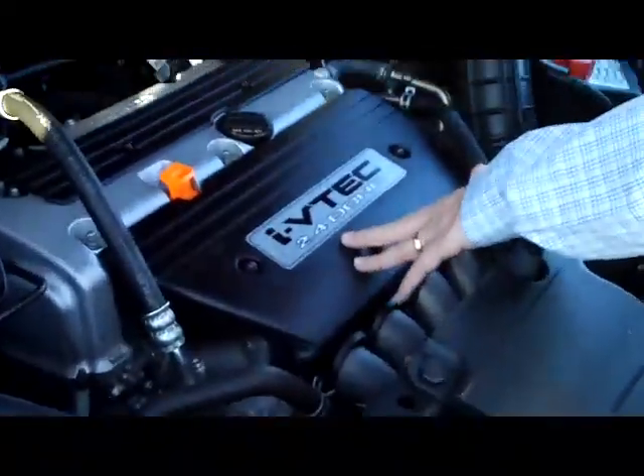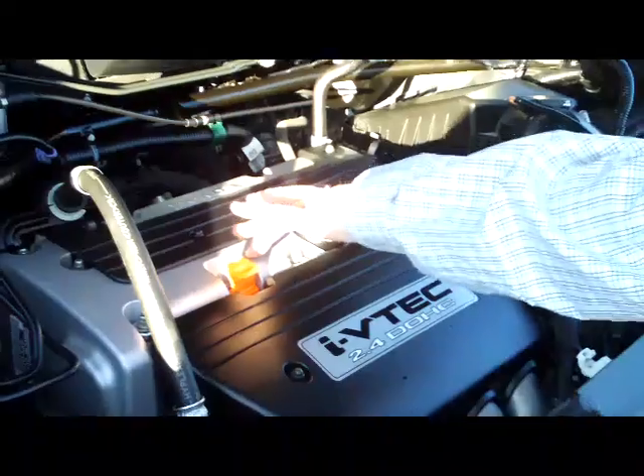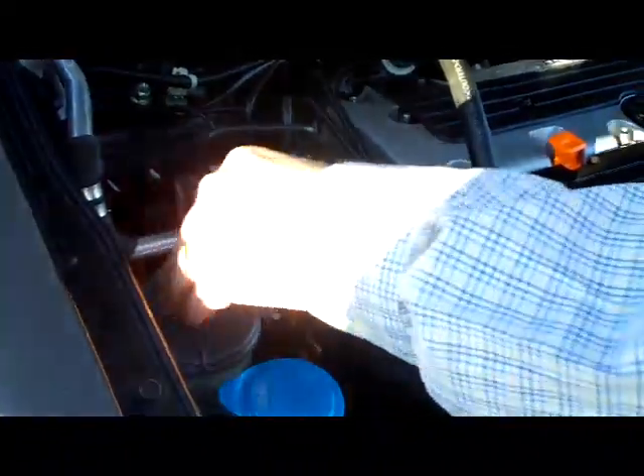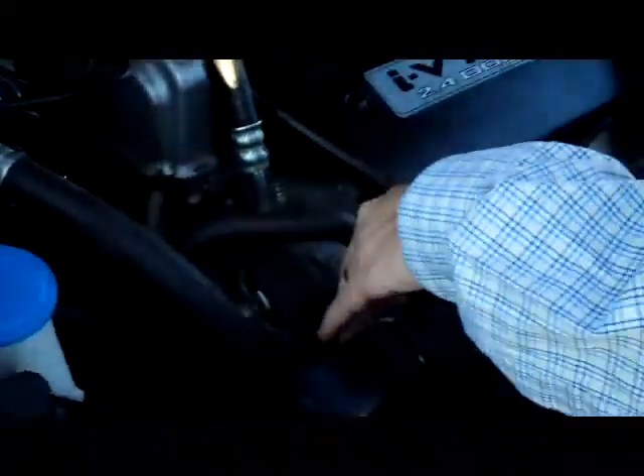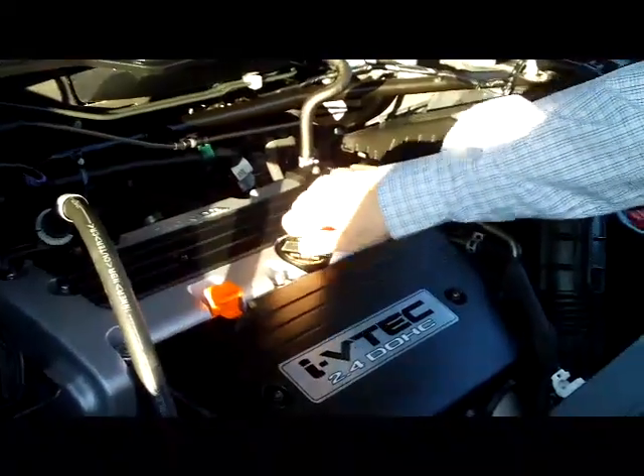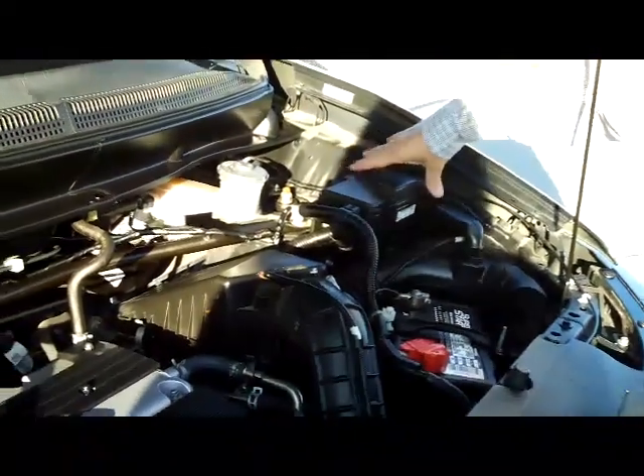We have the 2.4 dual overhead cam IVTEC 4 cylinder engine. It is front wheel drive. You have your 4 channel analog brakes, clear reservoir for your power steering, windshield washer fluid, engine coolant, and power brakes. You have your insulated dipstick for oil check and oil fill, maintenance free battery, and centrally located fuse box.